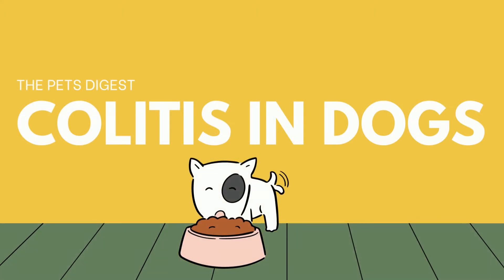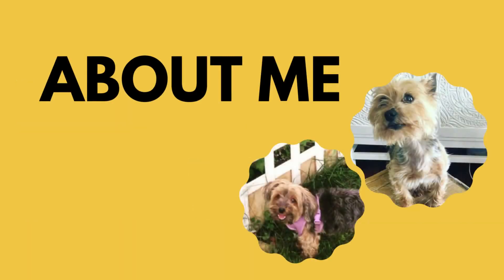Hi, my name is Courtney Jackson and I am a veterinarian. I have practiced veterinary medicine for going on 20 years now, either part-time or full-time. I do have two small dogs, one that has pancreatitis and is the reason why I started my blog, The Pets Digest.